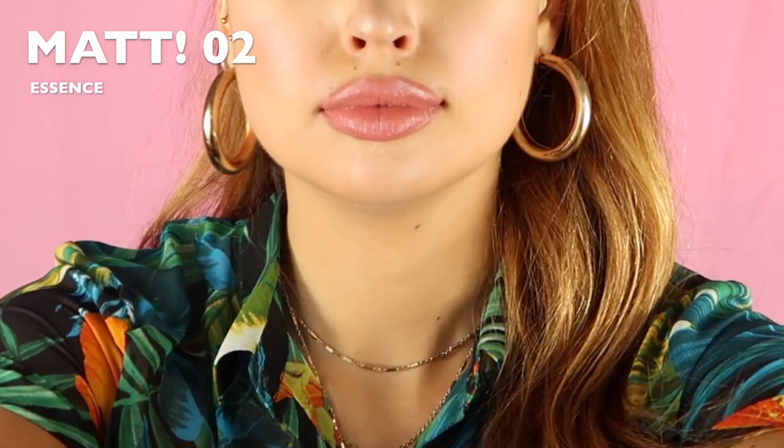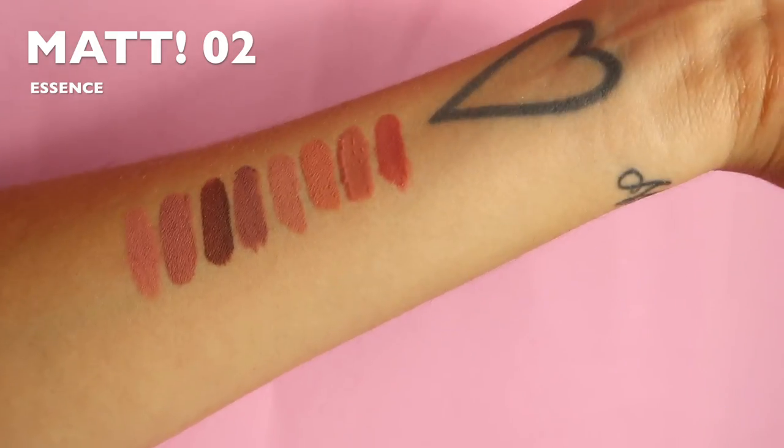This next shade is from a brand called Essence — the cheapest brand in this video and probably the cheapest makeup brand I know. I usually find it at drugstores or supermarkets, and the quality is very good for the price. This is called the 'matte matte matte long-lasting lip gloss,' and I really love this formula because it comes in between a gloss and a matte lipstick. This is shade number two — probably the most pink out of all the shades I'm showing you. It doesn't dry your lips like other lipsticks but stays longer than a lip gloss, and the texture is very soft and comfortable. I wish they had more nude shades in this range because I really love the formula.